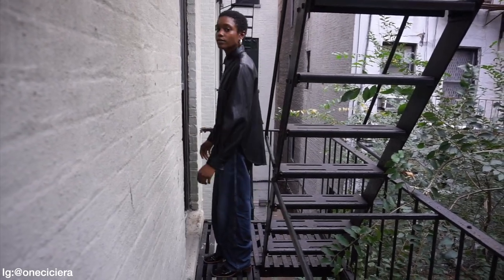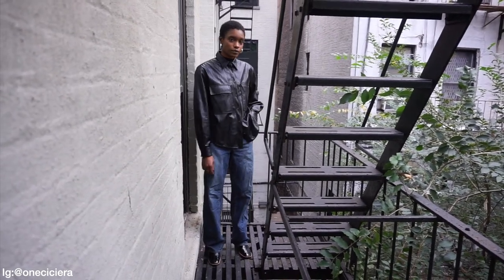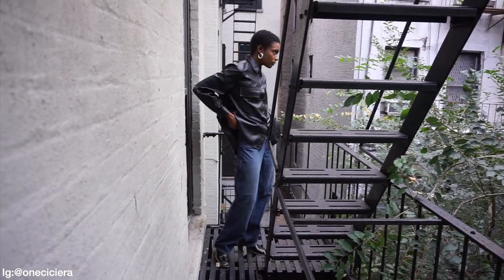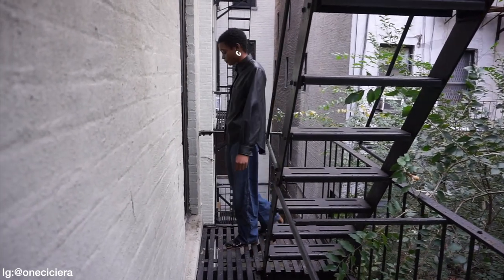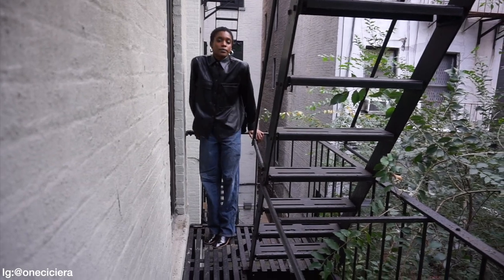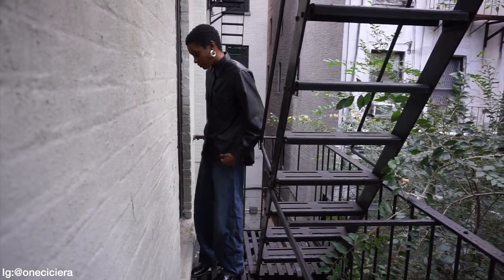I wanted to go for this cool Balenciaga-esque look, so I put on my blue jeans from Uniqlo — I absolutely love the Uniqlo jeans with this. It makes it look more effortless. The shoes I'm wearing are my Acne Studios Dug boots, also gotten from a job I was working at the time. I feel like I would definitely wear this on a night out.